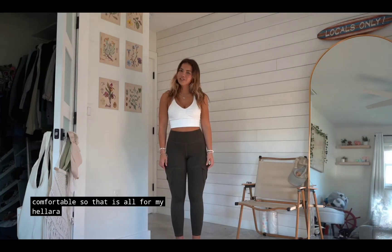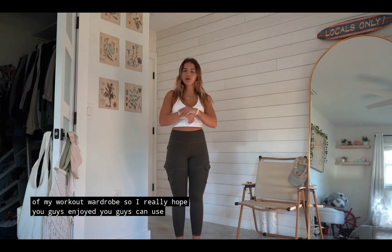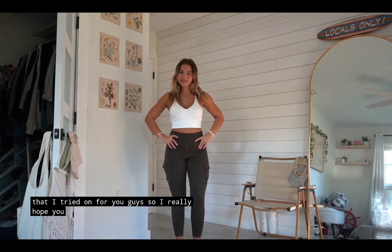That is all for my Halara try-on. You guys know I love Halara and they literally make up a lot of my workout wardrobe. I really hope you guys enjoyed. You can use code ALLY15. Their website will be linked down below along with every single item that I tried on for you guys.